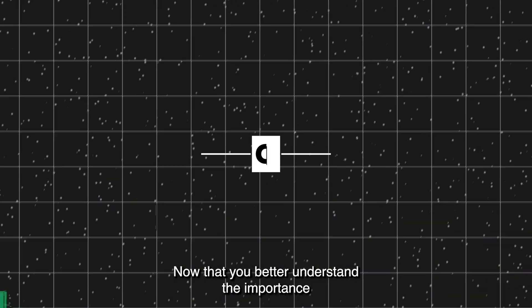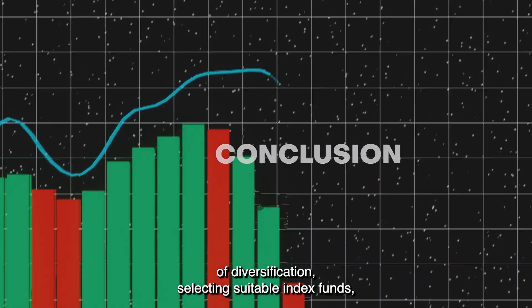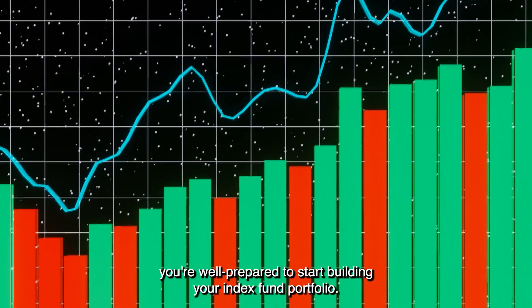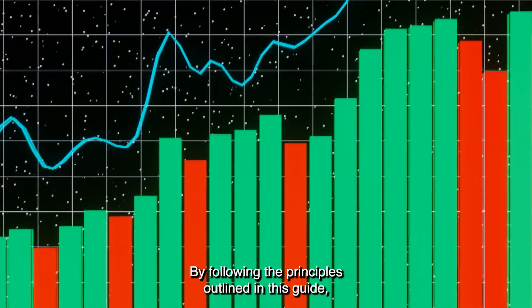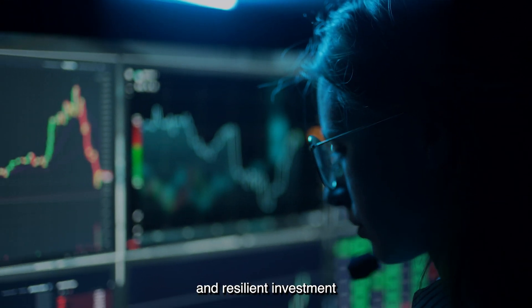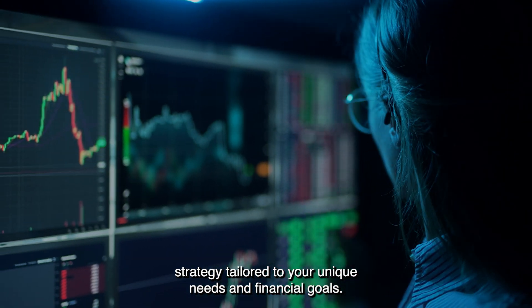Now that you better understand the importance of diversification, selecting suitable index funds, and the essentials of asset allocation, monitoring, and rebalancing, you're well prepared to start building your index fund portfolio. By following the principles outlined in this guide, you'll be on your way to creating a well-diversified, low-cost, and resilient investment strategy tailored to your unique needs and financial goals.